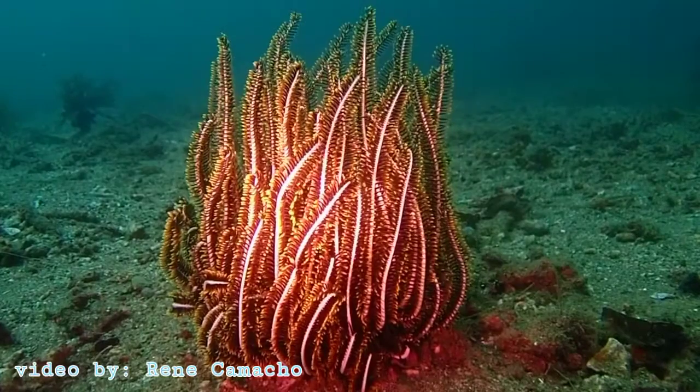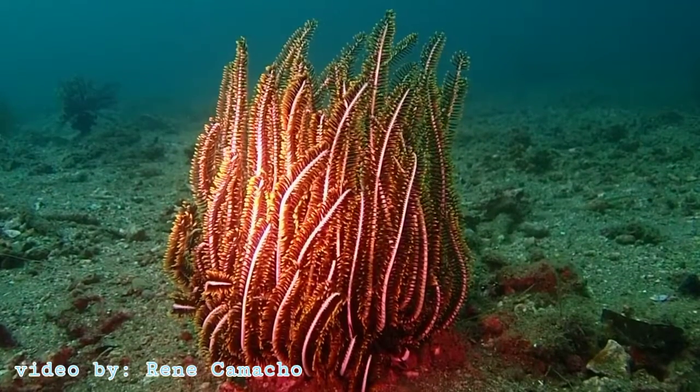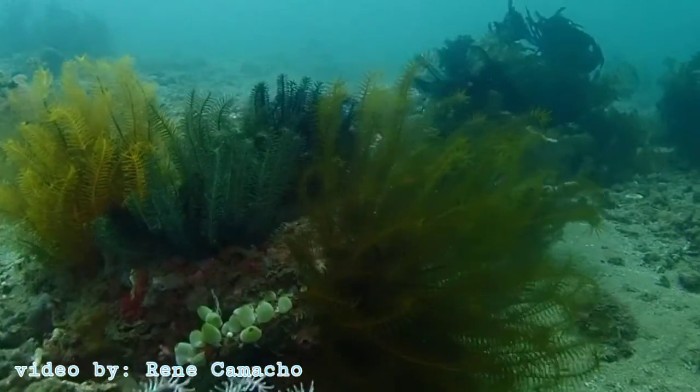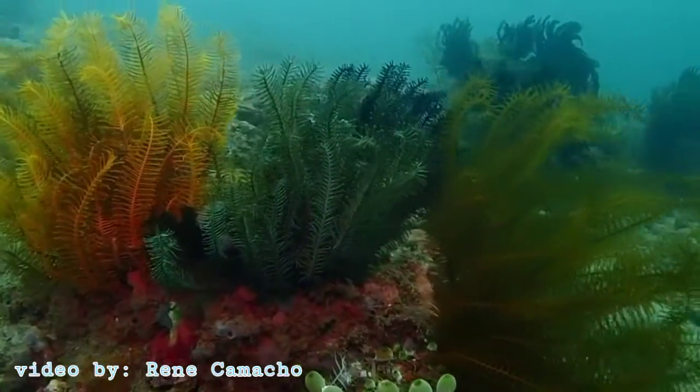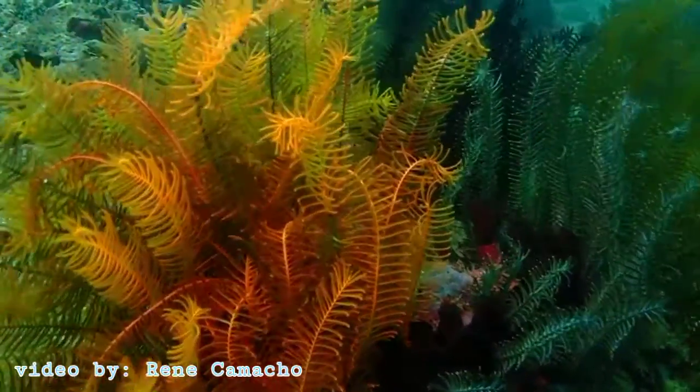In 1999, a colony of crinoids was found 9 kilometers below the ocean surface in Aiso Ogasawara, in the waters of Japan.